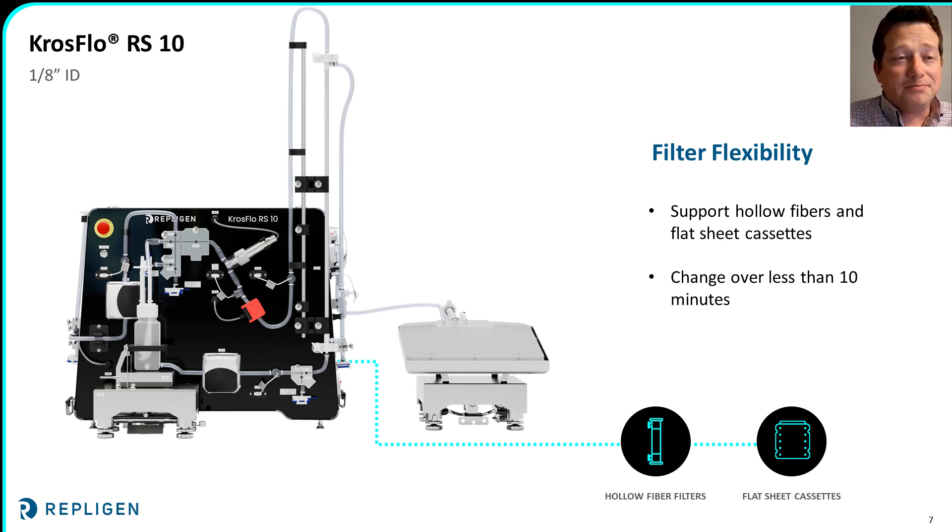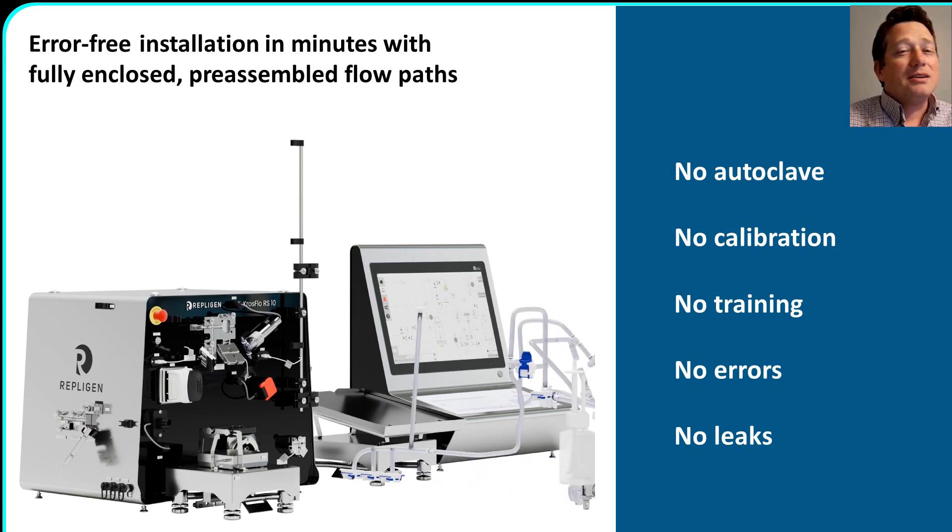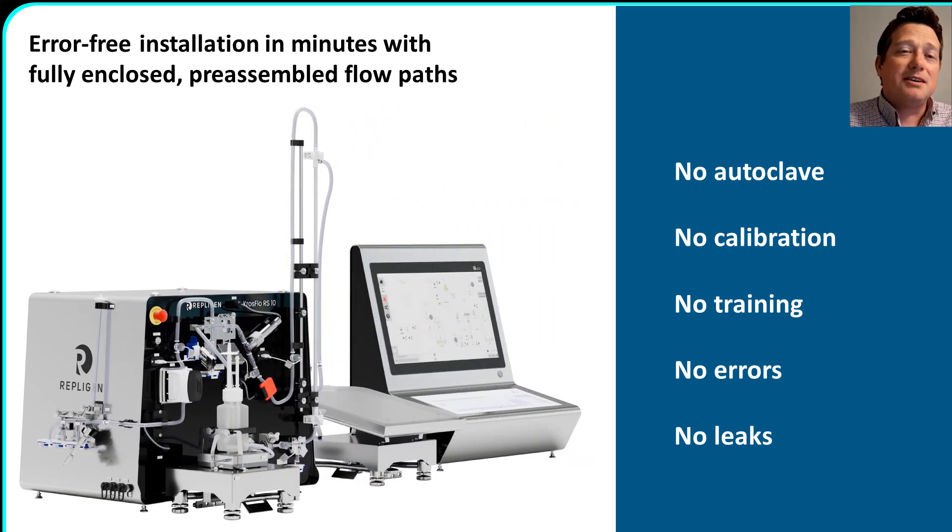We don't stop with the choice of pump. In keeping with the rest of our TFF systems, the RS-10 can support both hollow fiber filters as well as flat sheet cassettes. Instead of being limited to a system compatible with only one membrane format, operators will be able to swap out the holders and plug in a different filter in a matter of minutes. When it comes to installation, our pre-assembled flow paths are very intuitive and devoid of any confusing instructions or complicated assembly. Your single-use flow path arrives assembled as a single piece with all the sensors pre-calibrated, and since the tubing is designed to fit within the recesses of the system's valve blocks, there's only one way it can be installed — eliminating much of the guesswork and hassle. Installation is simple and typically done in a matter of minutes.